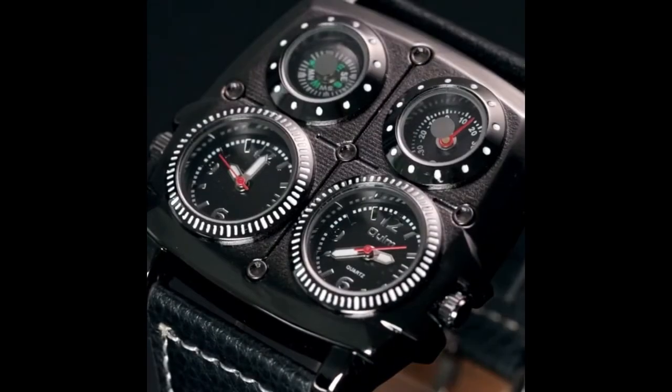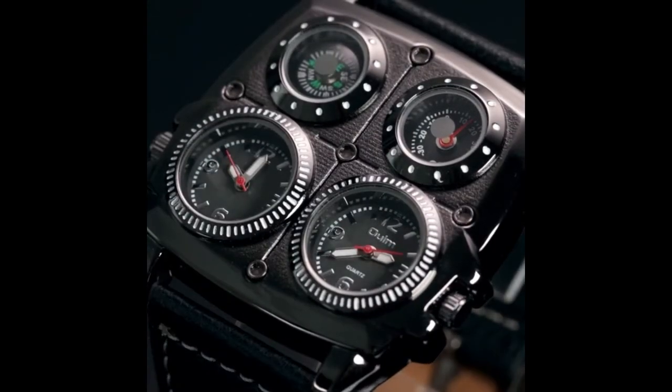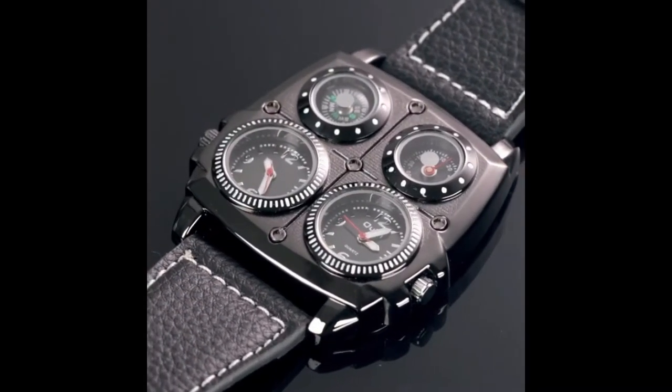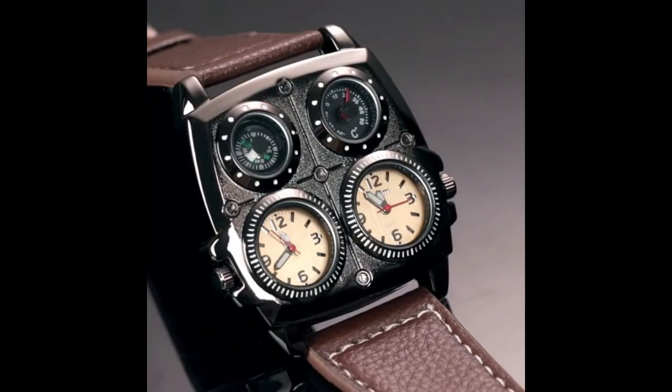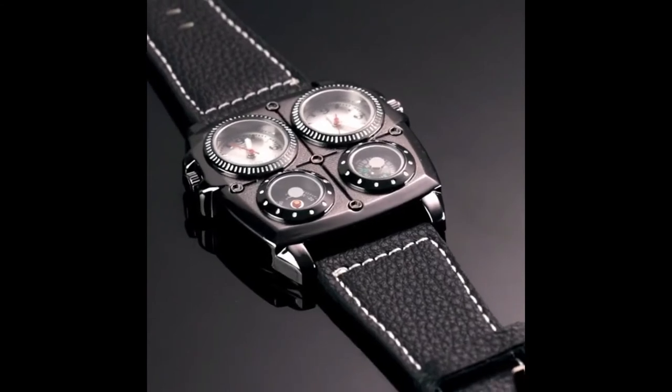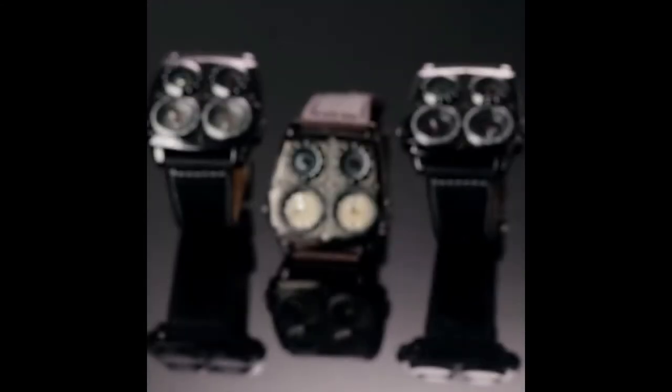Number 5: Wrist Watch with Four Dials. Why would you need a watch with four distinct dials? Two of them are used for various time zones, which is useful for tourists, and you also get a little compass and a thermometer. The watch is stylish and long-lasting, with an all-metal frame, scratch-resistant glass, and a luxurious leather band in a variety of colors.